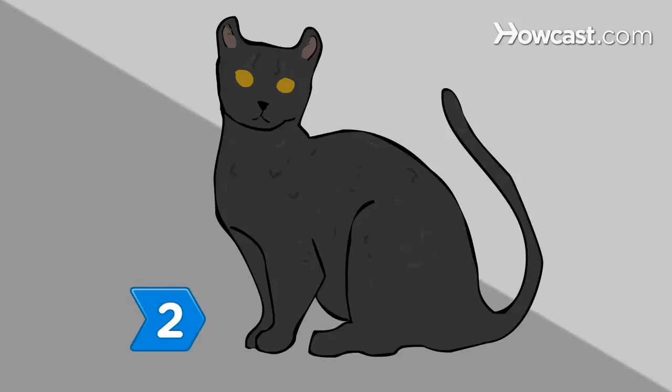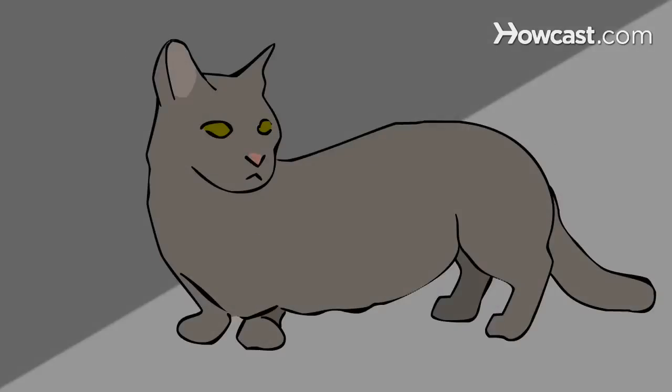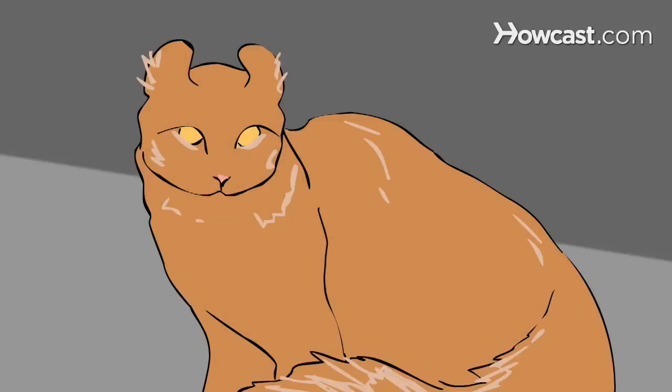Step 2: Give some thought to the Kinkalo Cat. The breed has the body type and short legs of the Munchkin and the curled back ears of the American Curl.